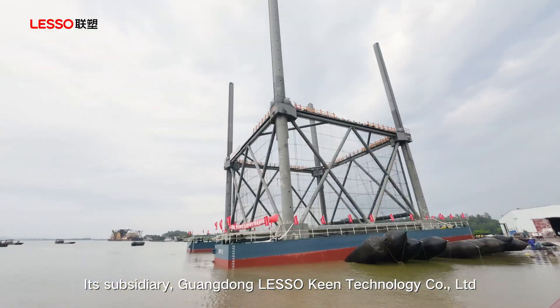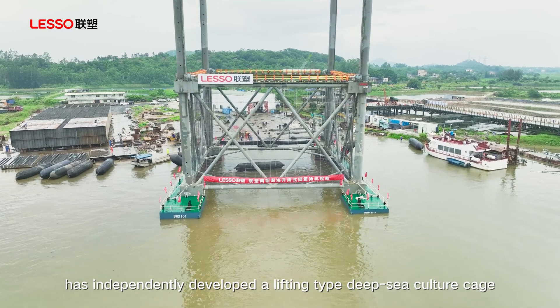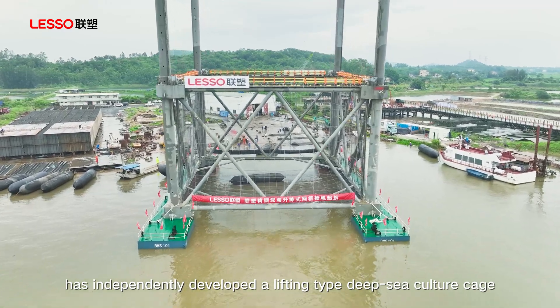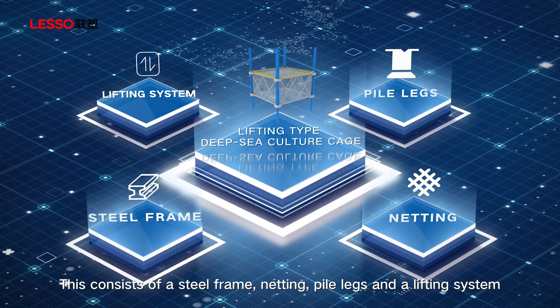Its subsidiary, Guangdong LESO-King Technology Company Limited, has independently developed a lifting-type deep-sea culture cage. This consists of a steel frame, netting, pile legs, and a lifting system.